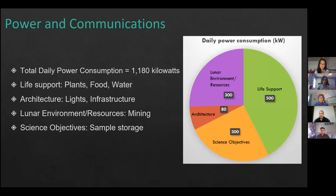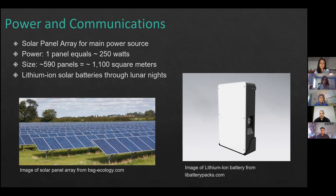A solar panel array will be the main power source. One solar panel produces approximately 250 watts daily, so our array will need approximately 590 panels, covering about 1,100 square meters. To get through the 14-day lunar nights, we will have an array of lithium-ion batteries, each holding approximately 12 kilowatts of energy, to power the base through those periods.